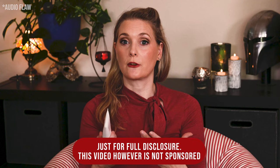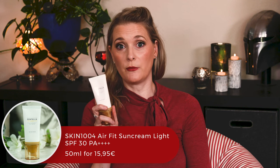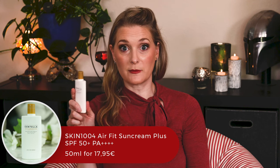Skin 104 has four different sunscreens to choose from, so I wanted to give you guidance on how they differ and which one is best suited for your skin type. The Skin 104 Hyalusica Waterfit Sun Serum already has a dedicated video I did as part of the launch — I'll link it above — but want to point out it was sponsored, just for full disclosure. We will also look at the Hyalusica Airfit Sunscreen Light (SPF 30, PA++++), the Hyalusica Airfit Sun Cream Plus SPF 50+ PA++++, and the Skin 104 Tone Brightening Tone Up Sunscreen SPF 50+ PA++++ to see which one I like best.